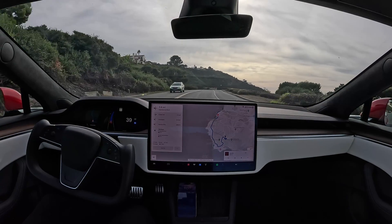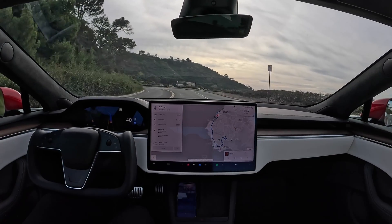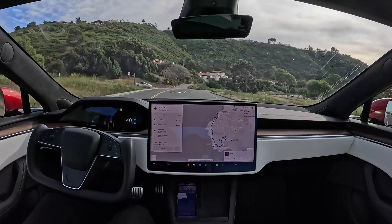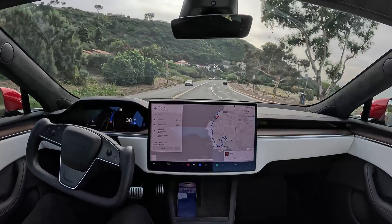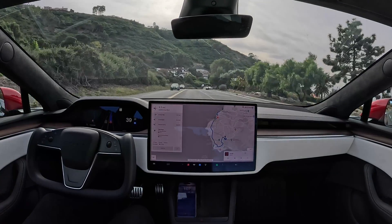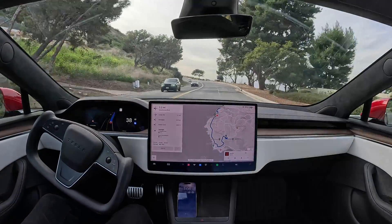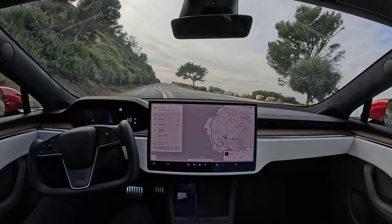We're driving along the coast here in California — it's just beautiful, you can see the ocean all around us. These beautiful curvy roads are so fun to drive on, but also very fun to self-drive on, because sometimes you just want to take in the view, see the ocean, enjoy the trees, and not focus on driving for a few moments.